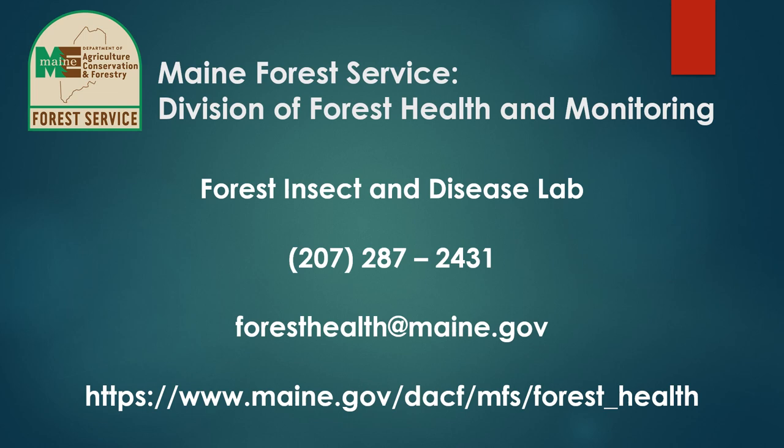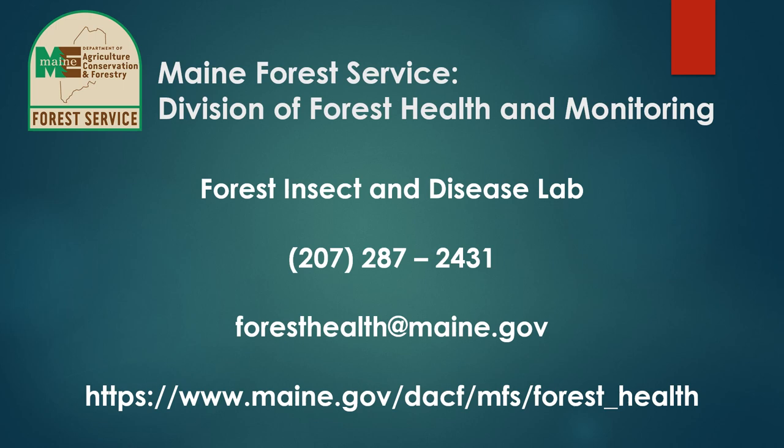We hope this short presentation has been helpful in providing some of the basic skills needed to identify some of the most common caterpillar pest species encountered in Maine. We understand that caterpillar identification is easier said than done sometimes, and that's what we're here for. Please visit our website for more information on some of these species, and as always, please feel free to reach out to us for additional help with identification and management recommendations. Thank you.